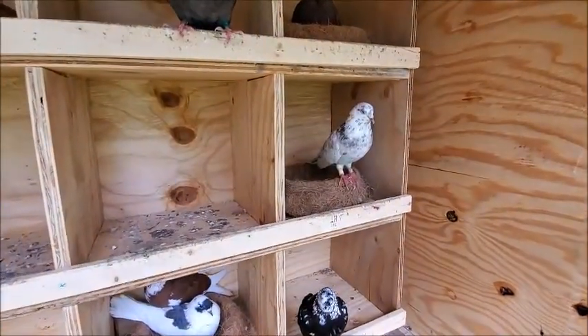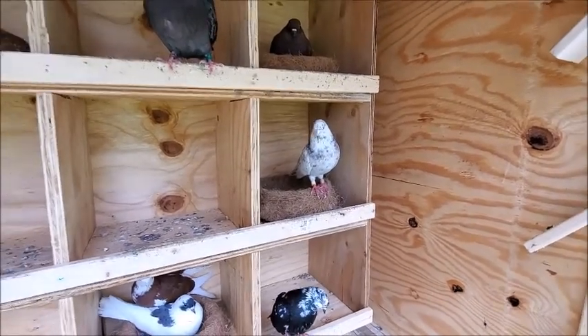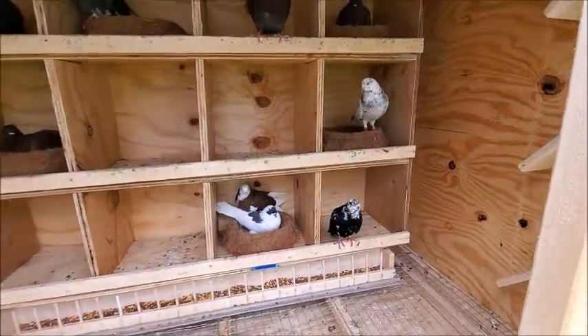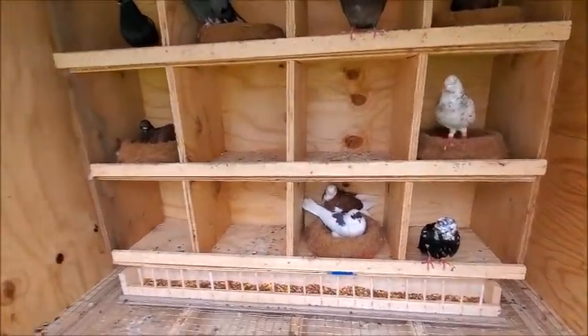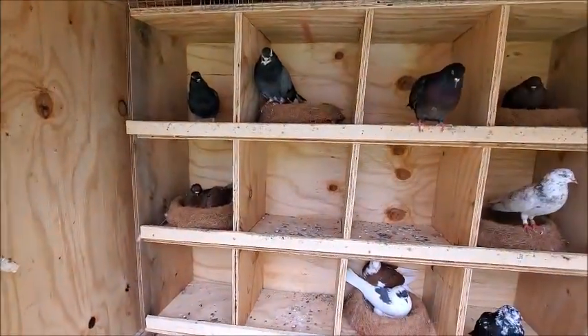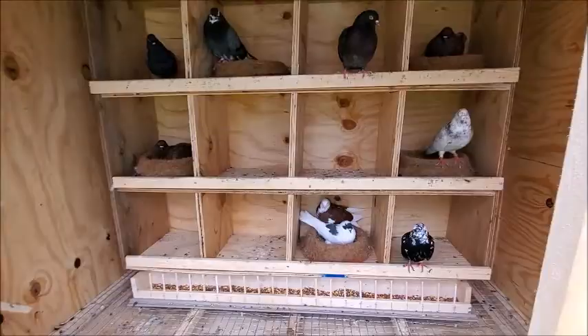I still haven't got a hen for this guy — he's a lonely man. Yeah, that's pretty much it guys, just a quick update.